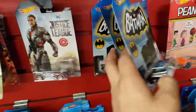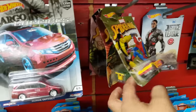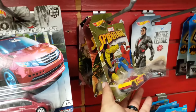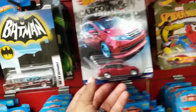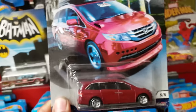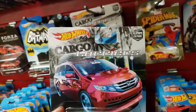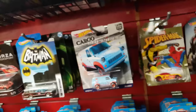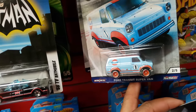They got some Batman cars. Like I said, this is a comic store so they're expected to have these type of cars. This one I have not seen at all at the regular stores, and there's that Gulf Ford Transit.